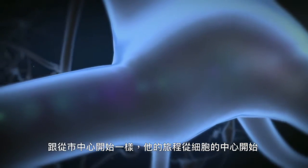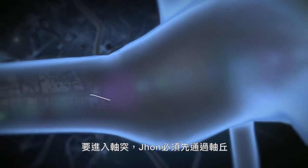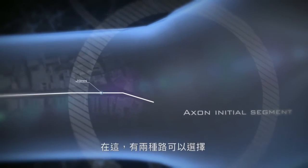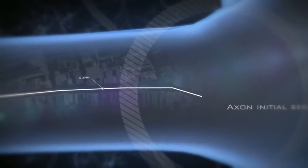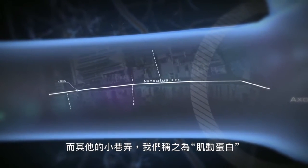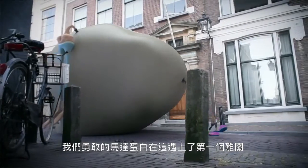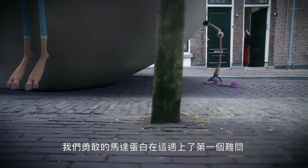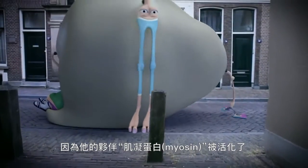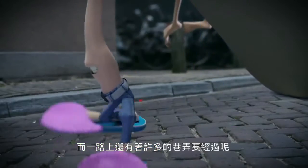The journey starts in the centre of the city, just like in the centre of the cell. To enter the axon, John has to pass a place called the axon initial segment. In this segment, there are two kinds of roads: the main roads that John uses, called the microtubules, and a lot of little alleys, called actin. And here, our brave motor protein meets his first challenge, because one of his sleeping travel companions — myosin — has woken up and starts to cling to the actin. And there are a lot of alleys.